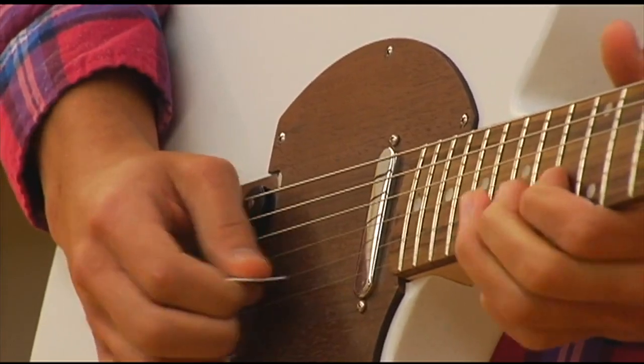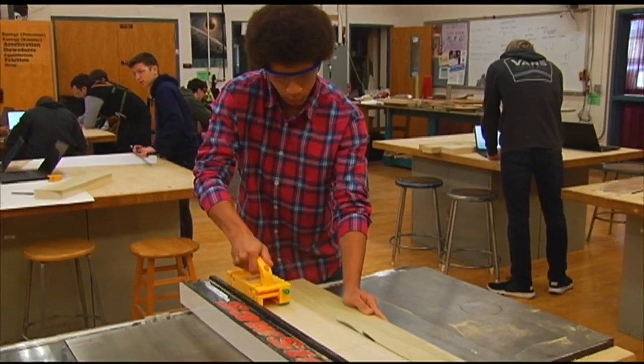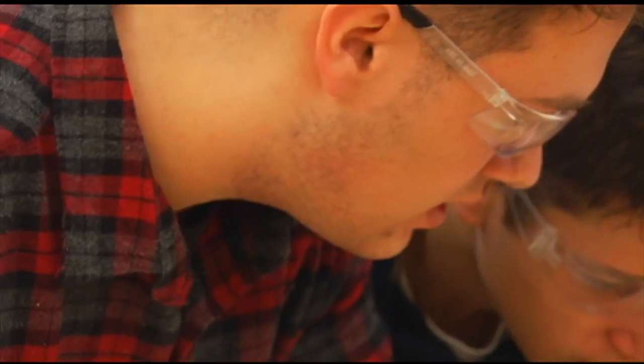This sounds like a far cry from a science, tech, engineering or math class. But at Governor Mifflin High School, one STEM class shreds any preconceived notion you may have about the subject.